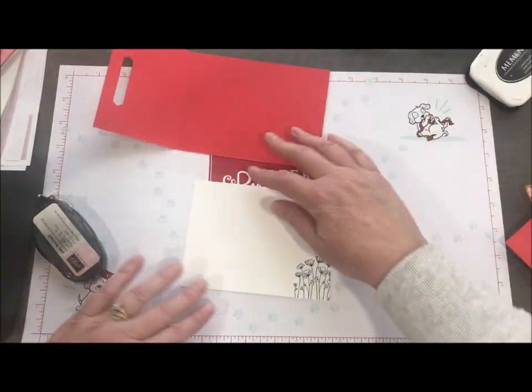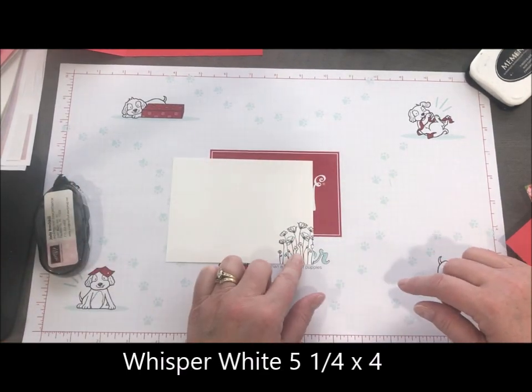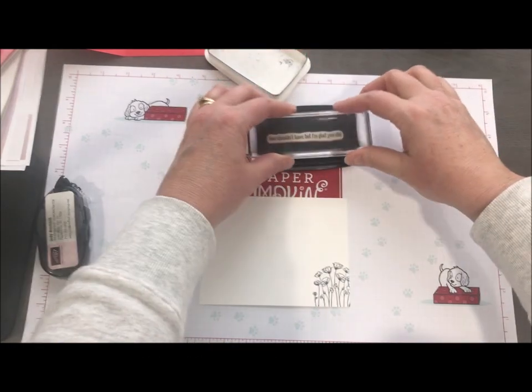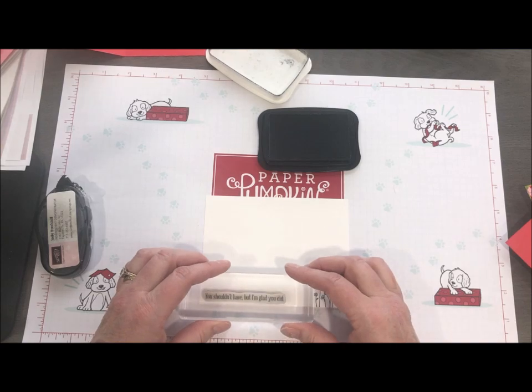I'll pull in our classic label punch and just eyeball things — go in maybe a half inch or so, make sure it's straight and fairly even on both sides, and give that a little punch. That's what creates our buckle. I went ahead and stamped a piece of whisper white ahead of time, but I'm going to put our sentiment on as well — I'll do a thank you using our Peaceful Moments stamp set.